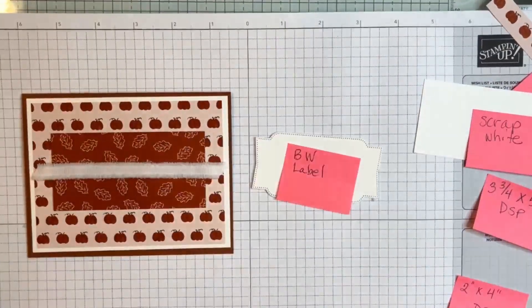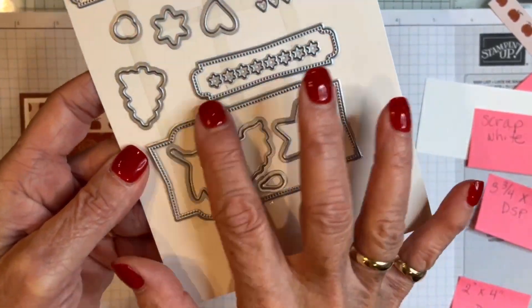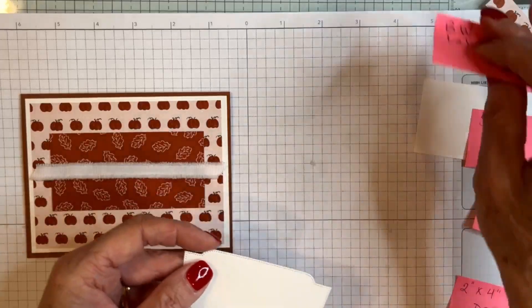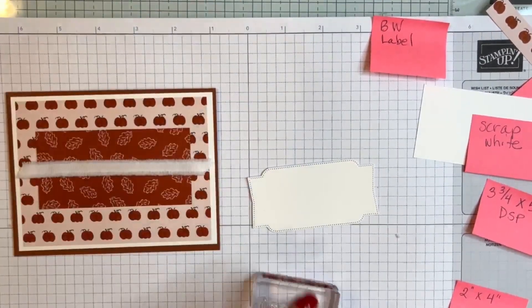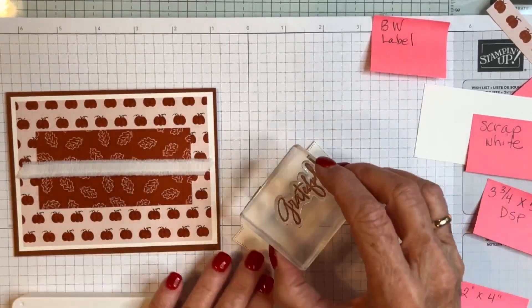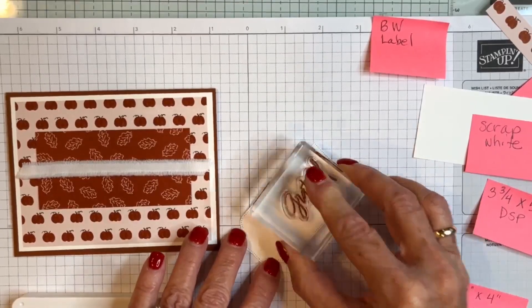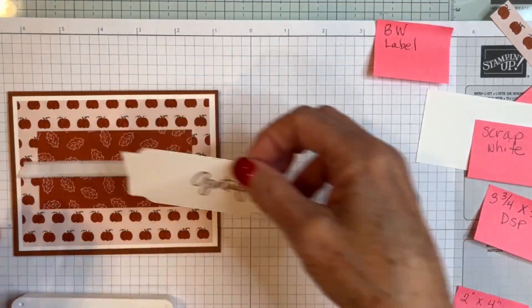I cut a label from the Iconic Celebrations dies — I love the design. On this label I'm going to stamp 'grateful.' I love gratefulness cards. Those of you that know me know that I love to send cards — last November I sent out a gratefulness card every single day of the entire month to show my friends and family how much I love them.